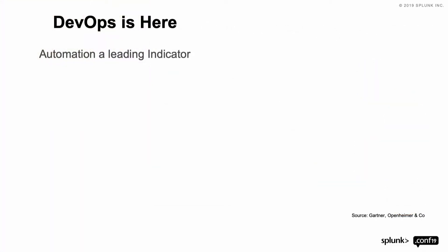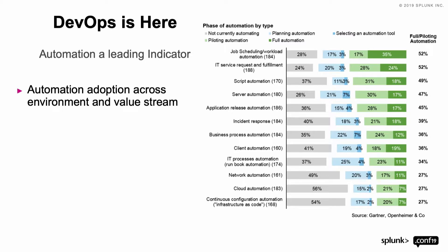It's difficult to understand how many people are actually adopting DevOps and what their level of maturity is. But I find that automation adoption is a key indicator of how much adoption is actually happening with DevOps and accelerating development. Because without automation, it is near impossible to be successful in accelerating the development pipeline.